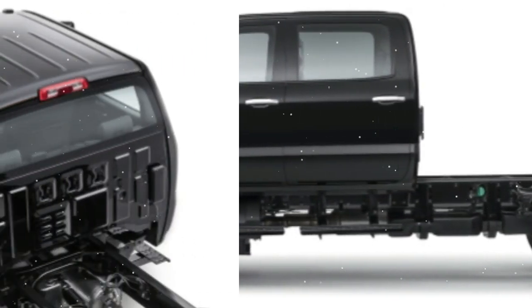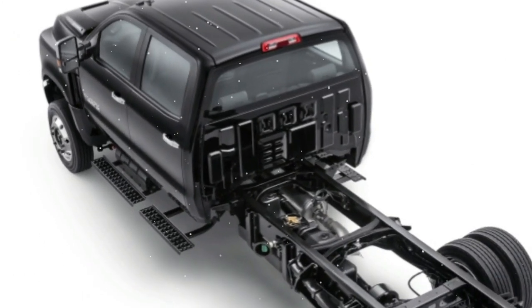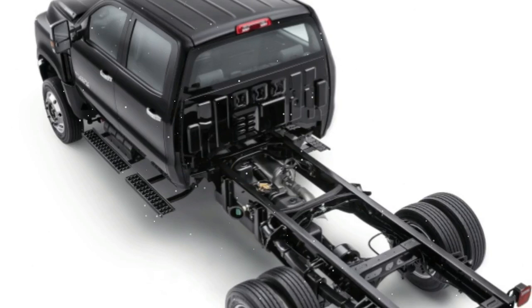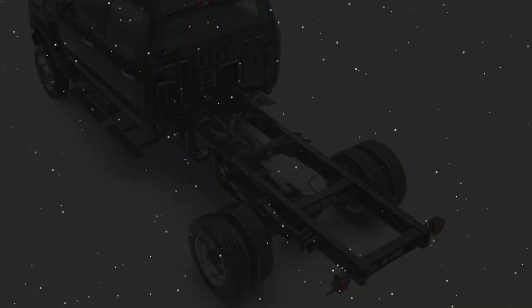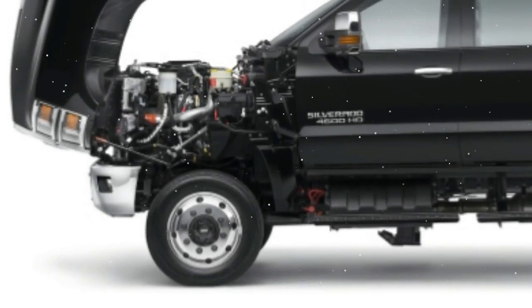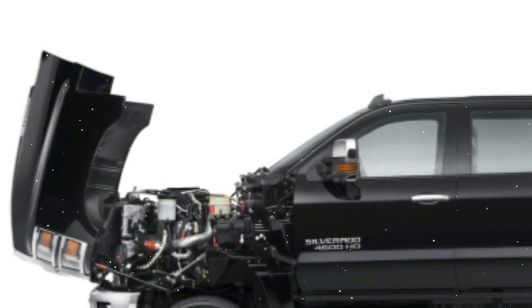Regardless of price and weight rating, every medium-duty Silverado comes with the Duramax 6.6-liter diesel that makes 350 horsepower and 700 pound-feet of torque. That engine is coupled to an Allison automatic transmission, and there's a choice of 2WD and 4WD.